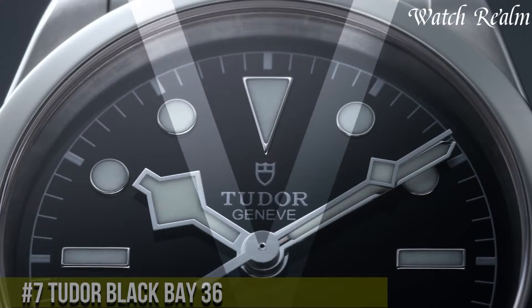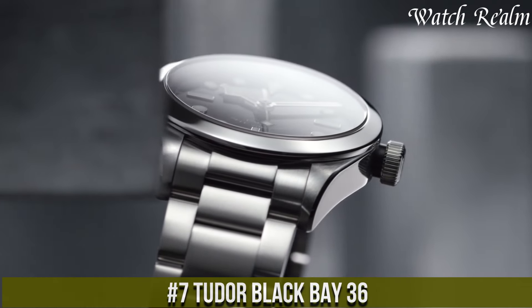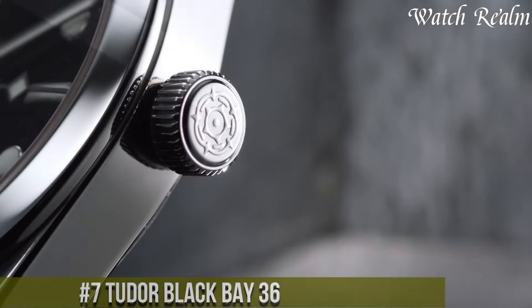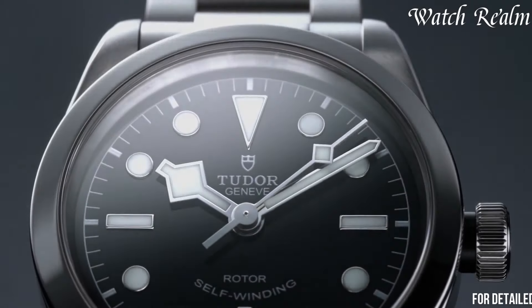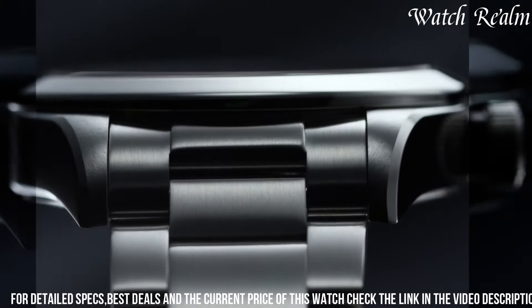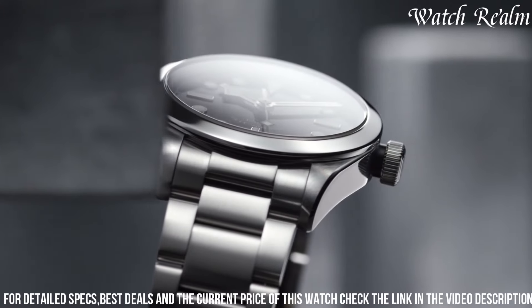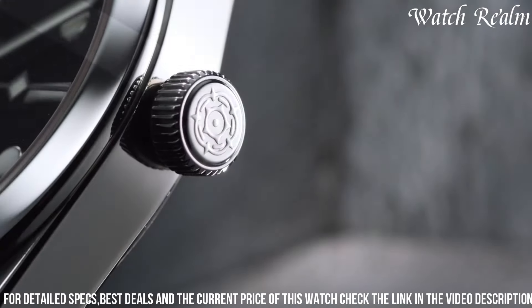Number 7. The Tudor Black Bay 36 represents a minimalist and versatile interpretation of the iconic Black Bay collection, catering to those seeking a more understated yet elegant timepiece. Encased in a 36-millimeter stainless steel case, this watch features a sleek black dial adorned with applied indices and snowflake hands, a nod to Tudor's heritage models.